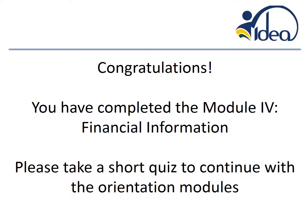Congratulations, this is the end of Module 4 about financial information. Please take the short quiz to continue with the last module.